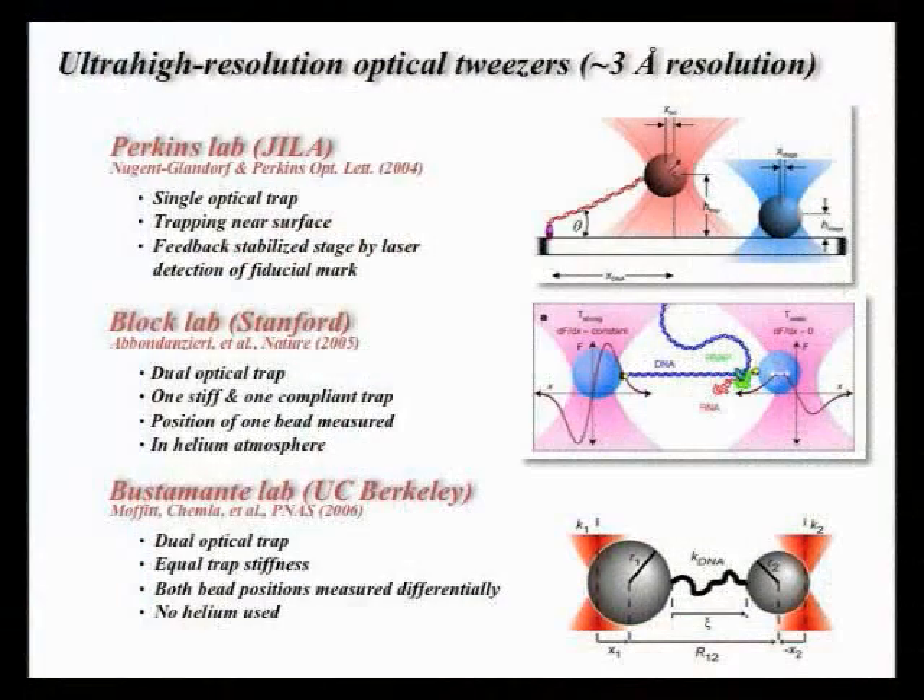Zooming through many years, perhaps the most exciting development in this area is the improvement of the resolution of the optical trap to angstrom level. This was pioneered by Steve's former student Tom Perkins — who is chairing this session — Stephen Block's lab at Stanford, and Bustamante's lab here at Berkeley.